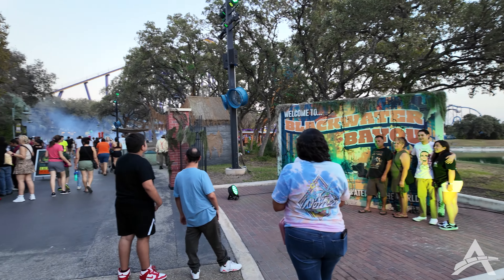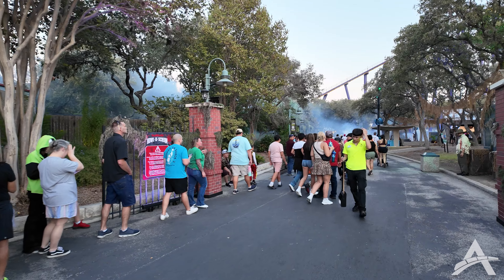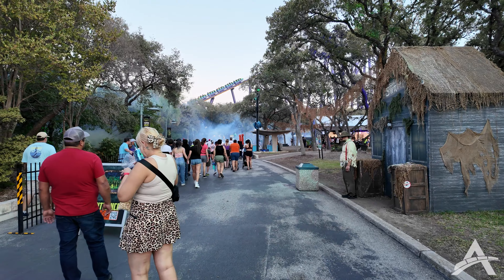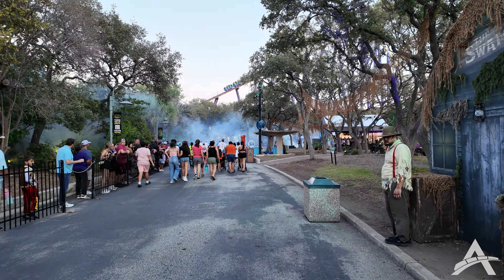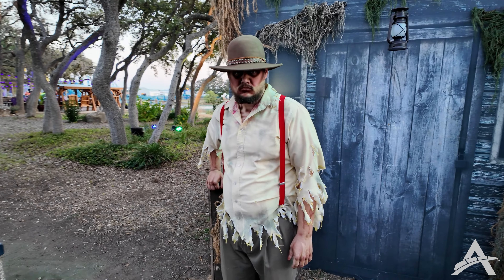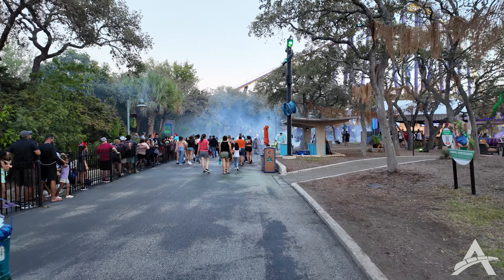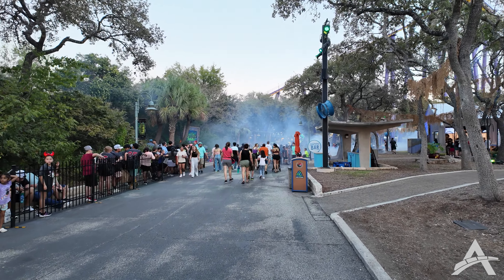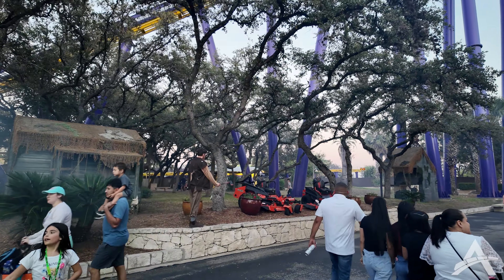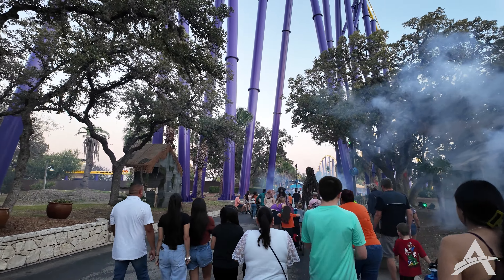First up is the Blackwater Bayou area — you can see the fencing, that's how you know it's time to go. The line for the swamp haunted house is very long and I'm not sure I want to pay $60 for a one-time skip the line. We'll have to be a little strategic about how we hit these. The sign for the swamp showed a 60-minute wait. Hallow Scream festivities have just started and it's already pretty busy out here.